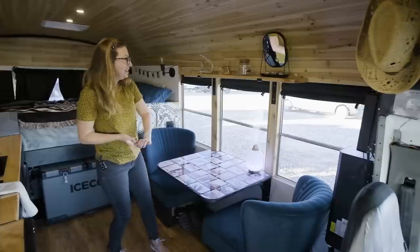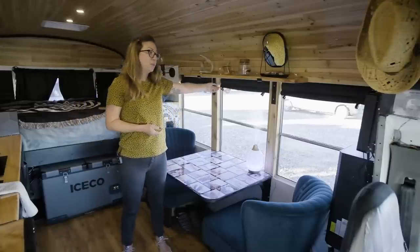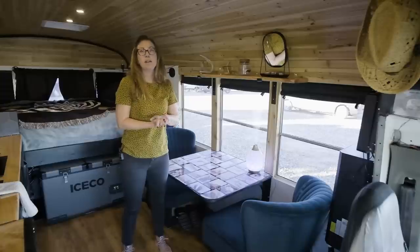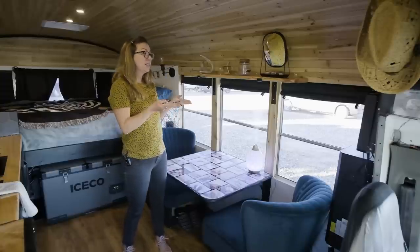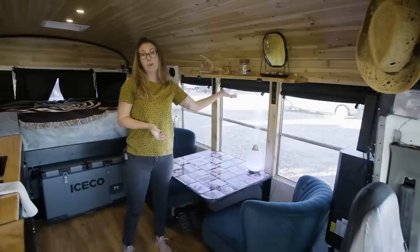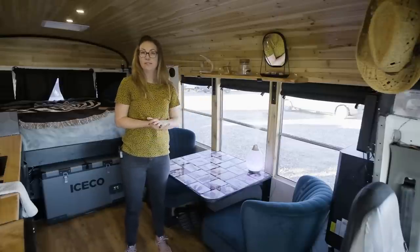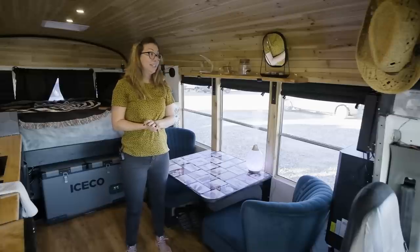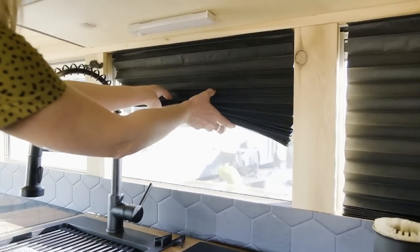The blinds are actually paper. We didn't know how well that would work, but we'd seen them — someone posted them and I thought they were great. You cut them to size, stick them up, and use the clips to raise or lower them to whatever level you want. They've been really handy — they black everything out nicely and they're easy and lightweight.